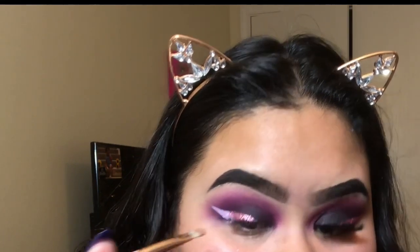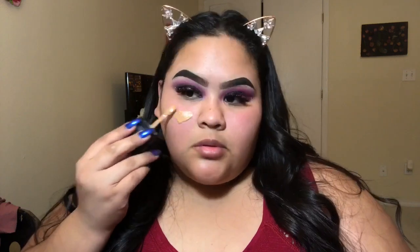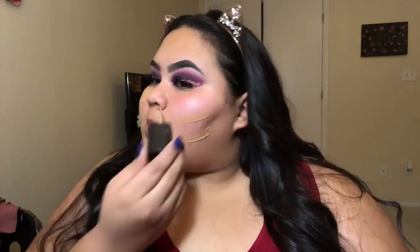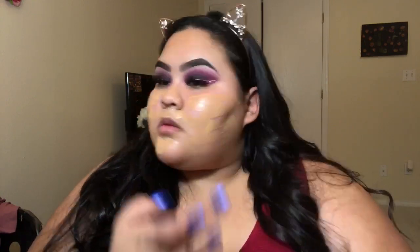I've applied some lashes — I'm using the Dodo Lashes in 105. Now I'm going into my foundation: this is a Wet and Wild foundation in Amber Beige, and I'm mixing in a little bit of my Maybelline Super Stay in Natural Beige, because one's a little too dark and the other's too light. I'm buffing that in with my Morphe E6 brush.